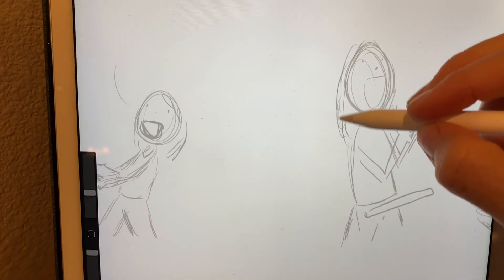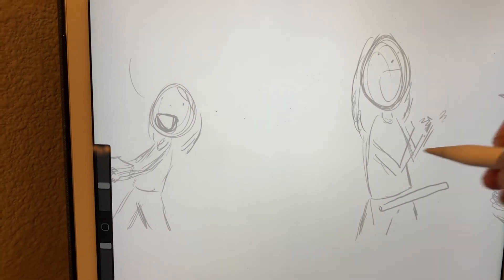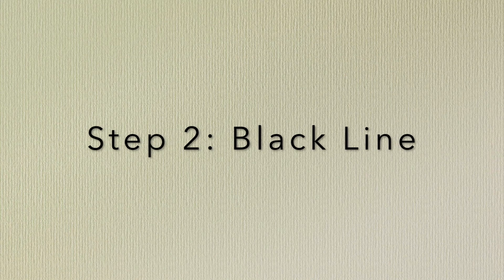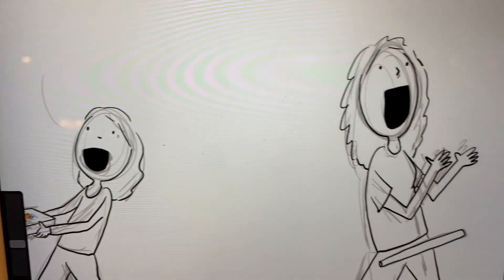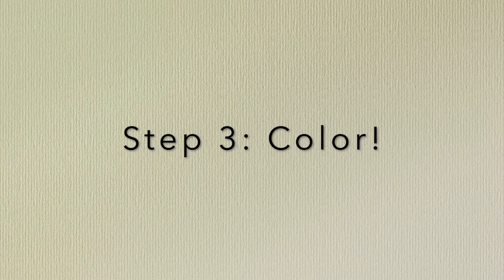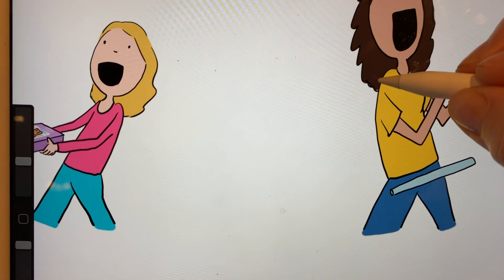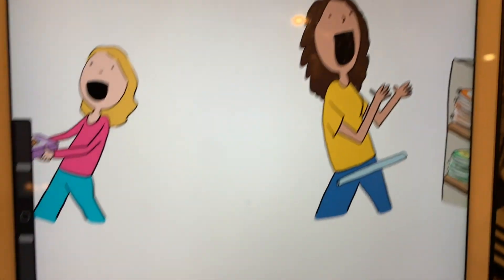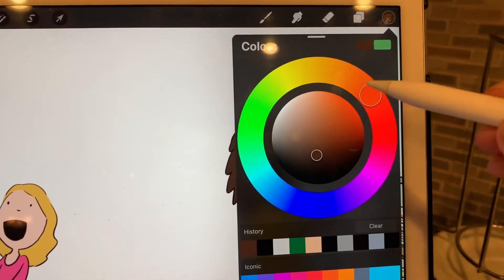I just make the sketches really lightly. Then I trace over all my sketch lines with a black line. Just like you would in a coloring book, I'll color in the lines and pick all the colors I want to use. There's a little wheel up here and I can pick any color I want.